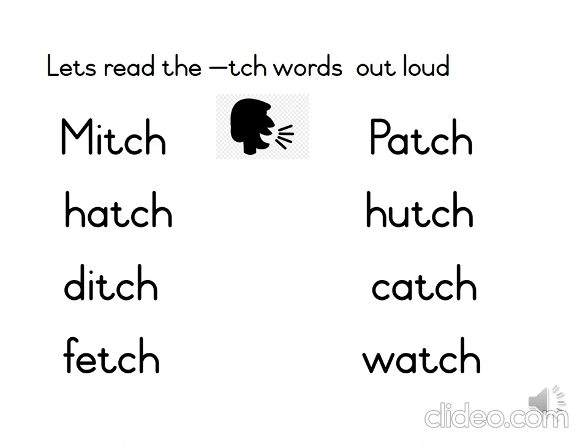The last word I want you to find on this list is the word hatch. In our story, Patch ran past some birds hatching in a tree. Hatch. Let's sound the word — H-A-TCH — hatch. Good job.